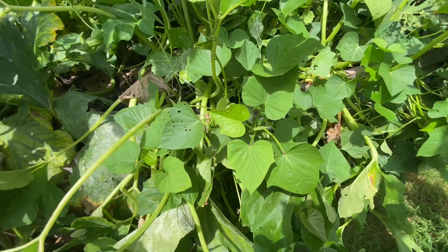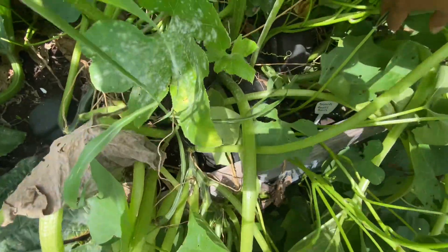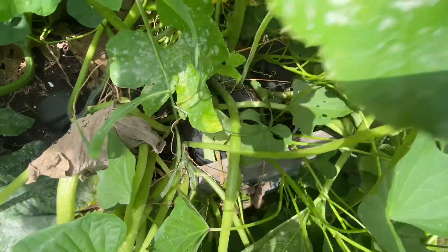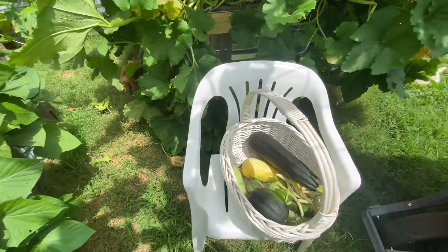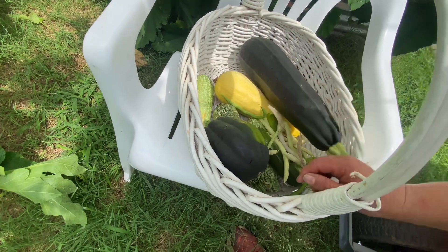This is the Reno F1 acorn. Look at all those — they're everywhere. And with your winter squash, the trick that I have learned to know when you can harvest your winter squash is when you cannot pierce the skin with your fingernail.